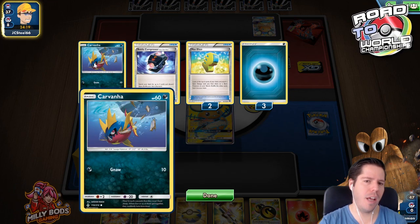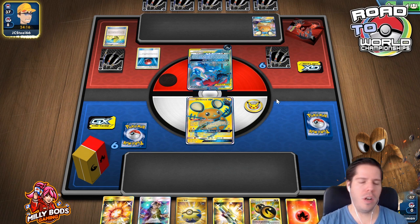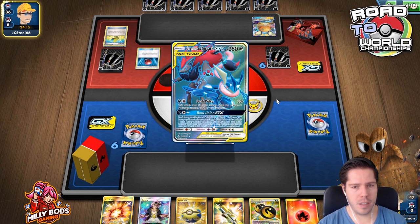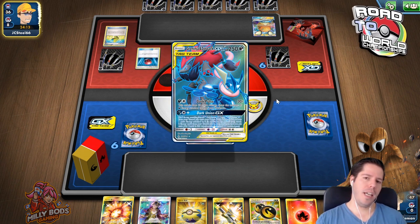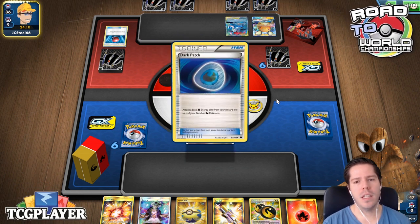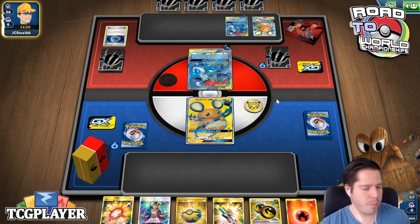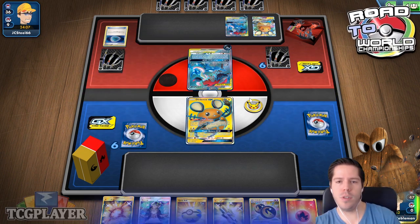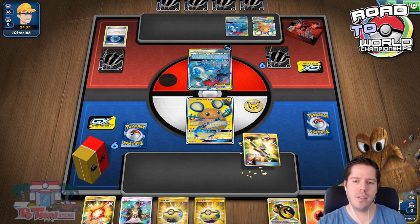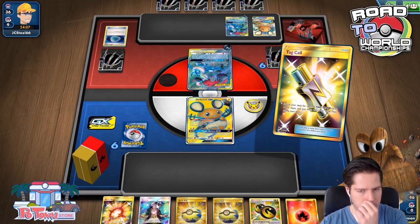But this is really, really harsh — Carvana, interesting. Really harsh double discard off the Max Elixir. That's going to greatly delay whatever my opponent is trying to do.